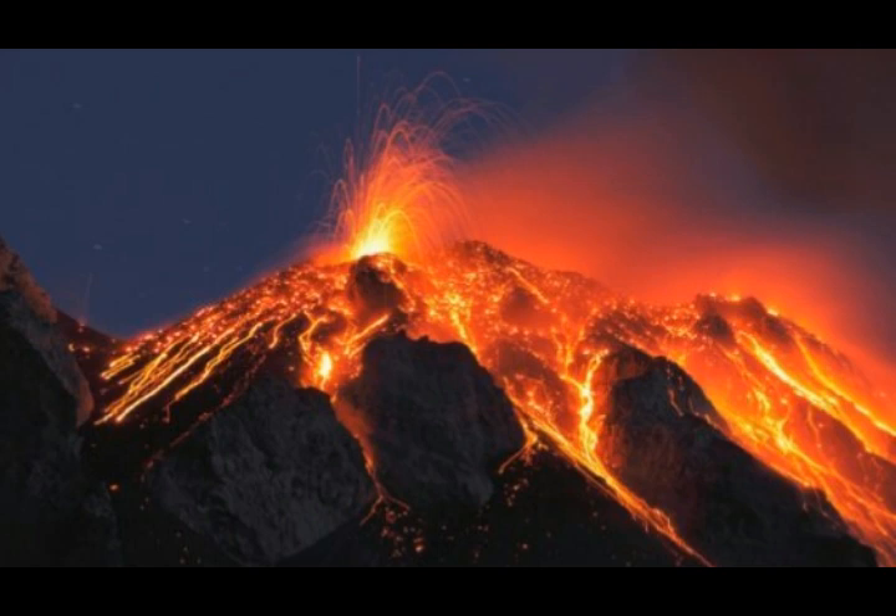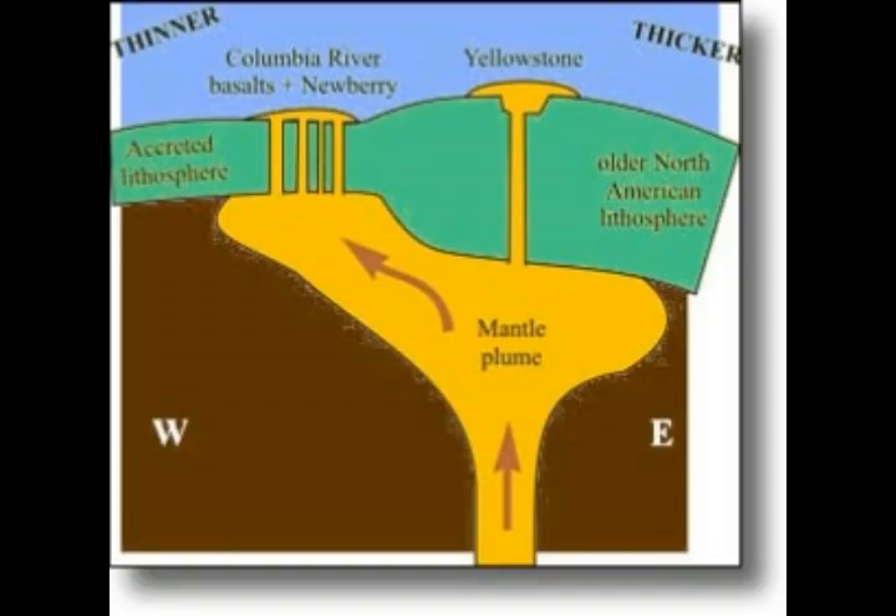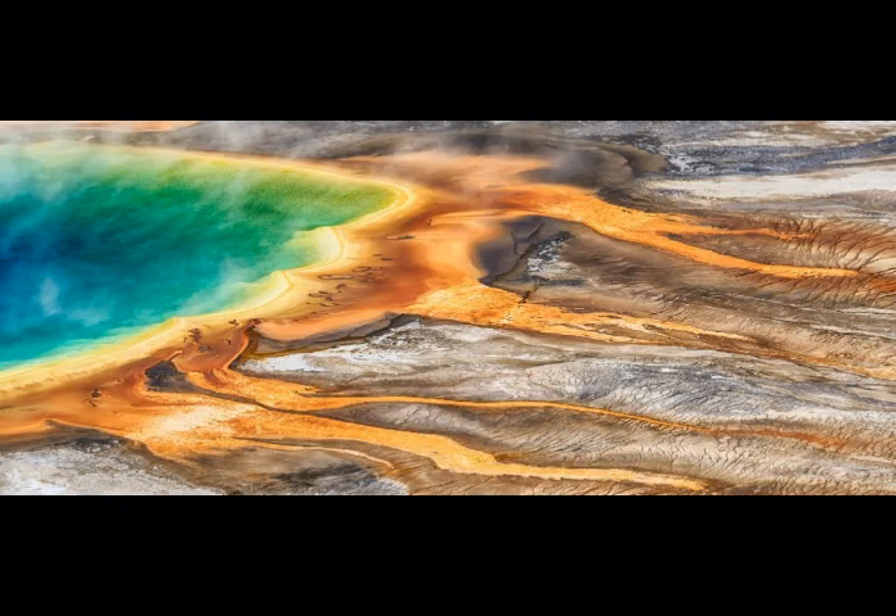The new study says nothing about the chances of another cataclysmic caldera supereruption at Yellowstone, which has produced three such catastrophes in the past two million years. Almost 17 million years ago, the plume of hot and partly molten rock known as the Yellowstone hotspot first erupted near what is now the Oregon-Idaho-Nevada border. As North America drifted slowly southwest over the hotspot, there were more than 140 gargantuan caldera eruptions — the largest kind of eruption known on Earth — along a northeast-trending path that is now Idaho's Snake River Plain.